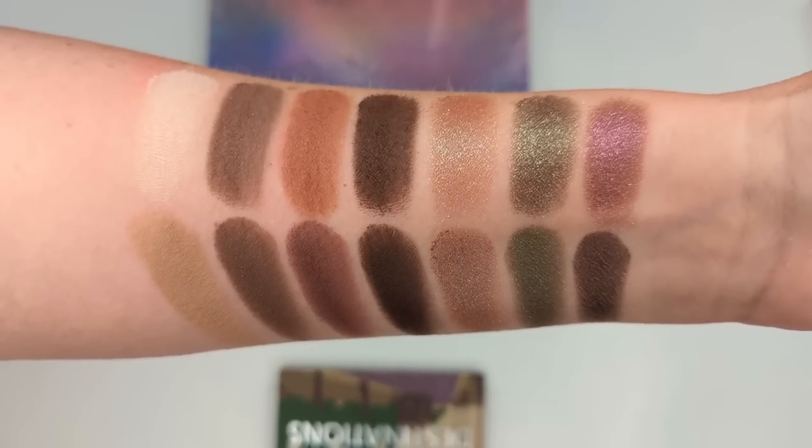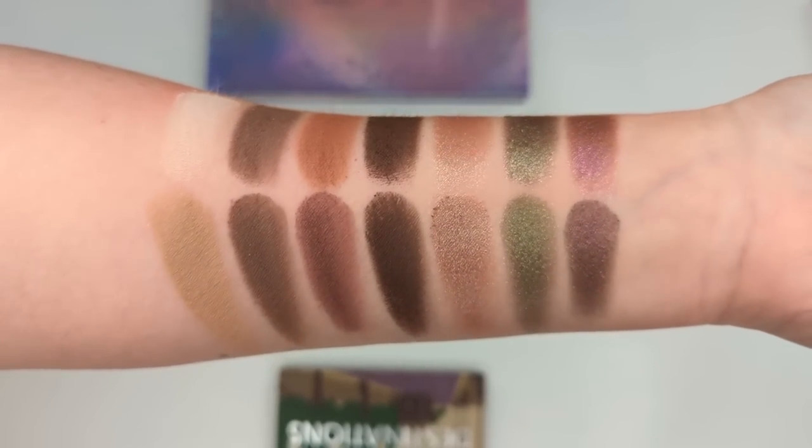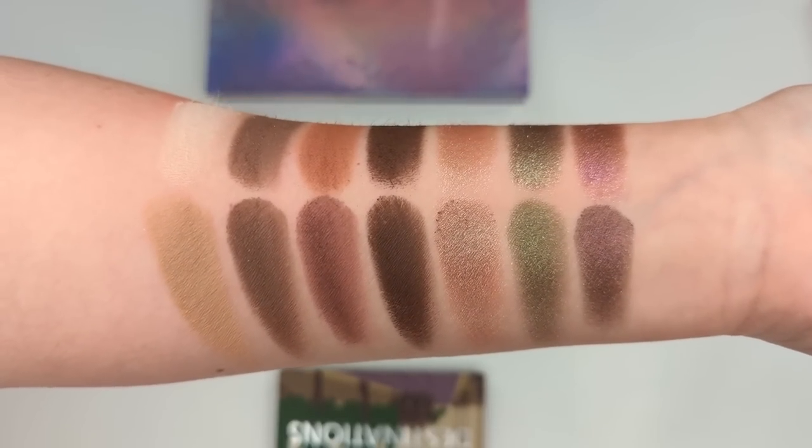I liked that the Sephora palette had a plummy matte shade instead of the warm orange-y brown in the Sigma, which never felt like it fit. Formula-wise, both are nicely pigmented and apply really well on the mattes. The biggest difference is the shimmer shades — the Sigma ones are hard-pressed into the pan, more pigmented than a topper with a lot of glitter, while the Sephora ones have a softer, creamier satin-to-metallic finish. If I had to pick, I'd still pick the Sigma palette, but if you don't like micro-glitters you might prefer the Sephora one.